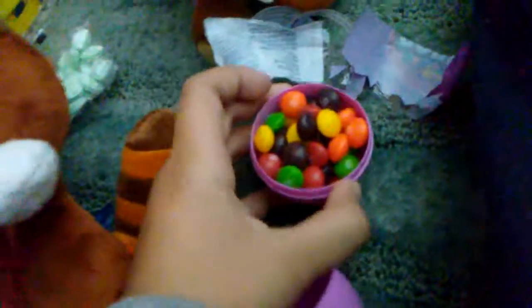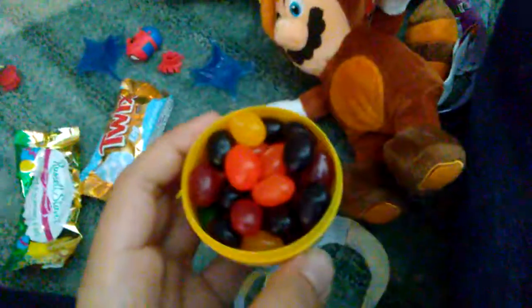We have Russell Stover with coconut and almond egg, mini eggs, king size sour patch, jelly beans, Skittles — we got some Skittles. Starburst jelly beans — we got some Starburst jelly beans. And Turbo Jr., let's see.